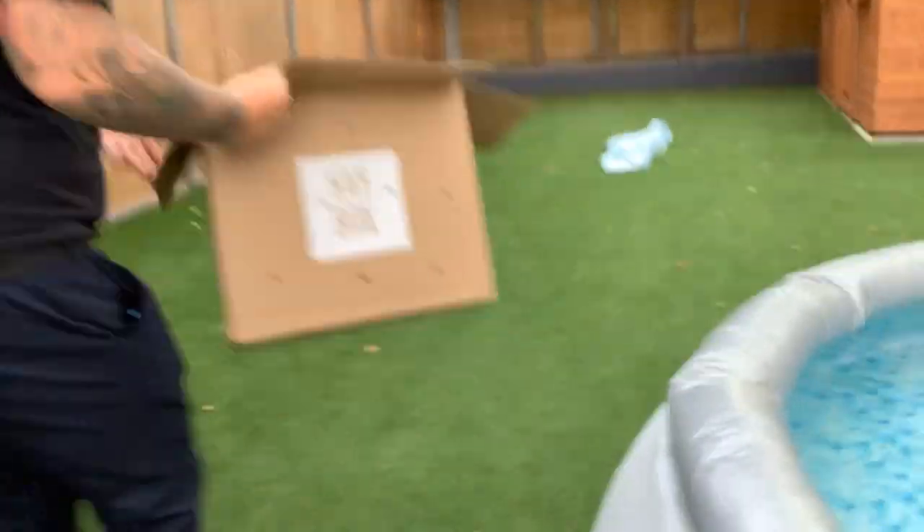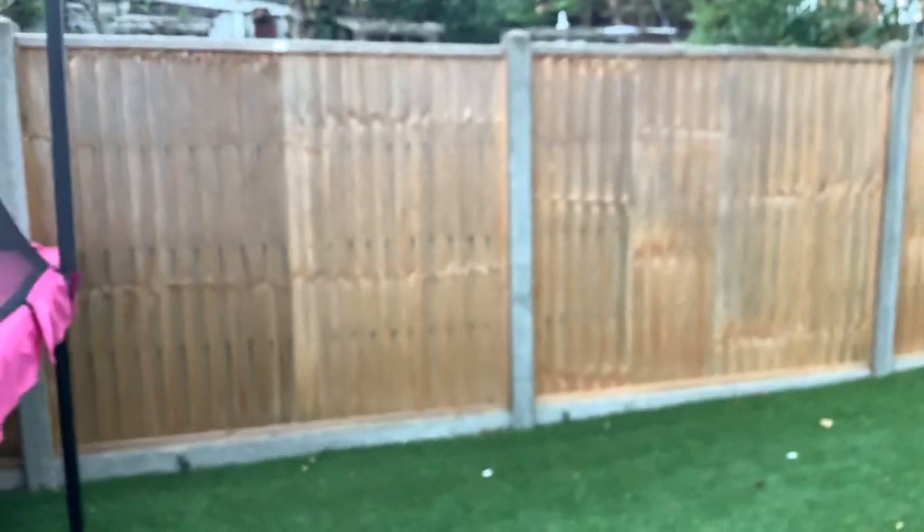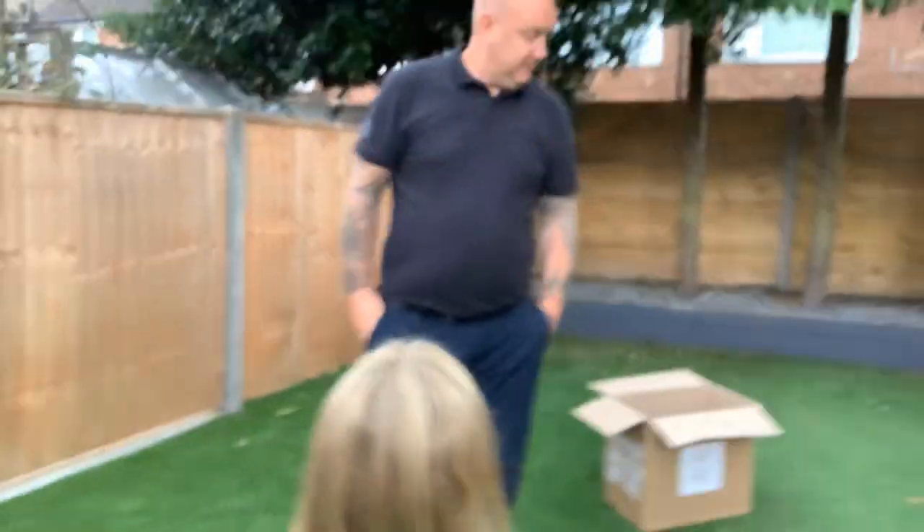My dad is going to hopefully open the box up so you can see. Dad, can you open it? There's water leaking out of it — oh yeah because you put the water dish in there. Dad, do you want us to film you or not? You're already on camera. Can you open it just so the viewers can see? We're making a video right now.